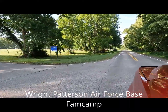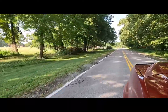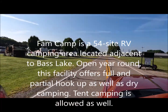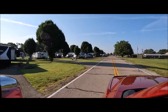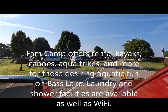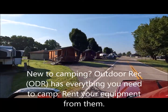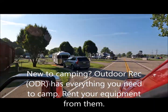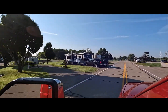Here we are approaching the Van Camp. They have pull-throughs and back-ins. You can make reservations online or just call them directly — calling them directly is easier.